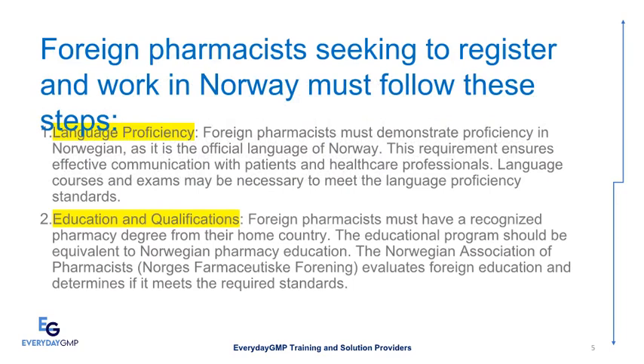This requirement ensures effective communication with patients and healthcare professionals. Language courses and exams may be necessary to meet the language proficiency standards. The educational program should be equivalent to Norwegian pharmacy education. The Norwegian Association of Pharmacists, Norges Farmasøytiske Forening, evaluates foreign education and determines if it meets the required standards.